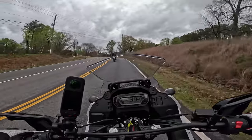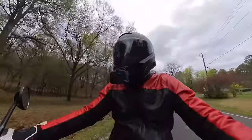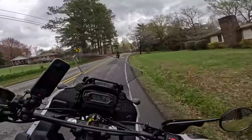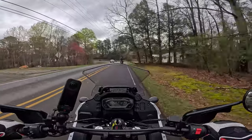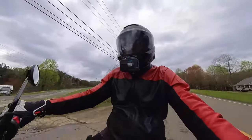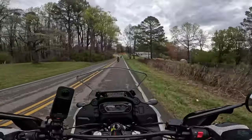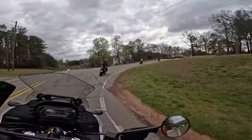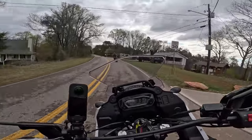It reins over very nicely — nothing to complain about with the handling. This engine's ready to accelerate, ready to do whatever it needs to. I can certainly see this as a daily commuter because of the ease of handling and low cost. I'm sure this has a very friendly cost of ownership as well.